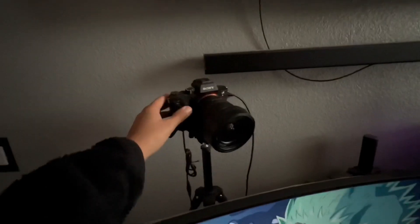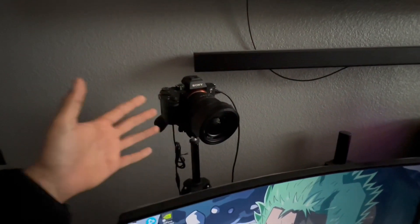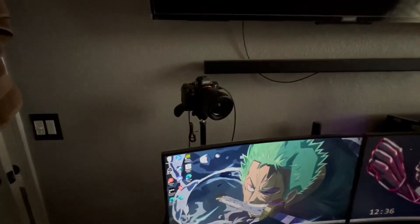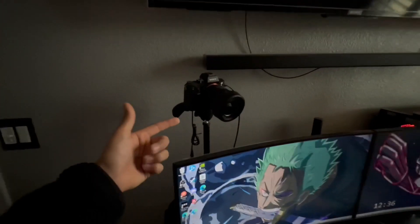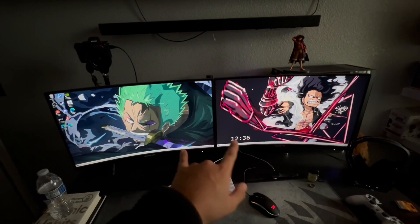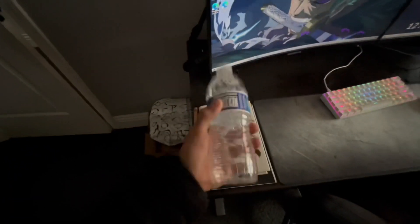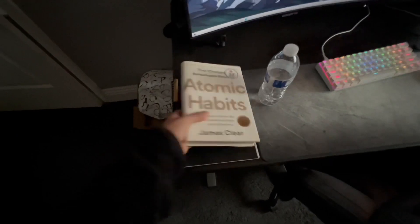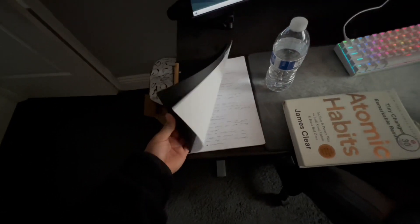Alright, now we get to what you guys basically clicked on the video for. Up first is the Sony A7R2 — this is my older brother's, he's letting me borrow it since he doesn't really use it anymore. I've been using it a lot for live streaming. Right here are my two 27-inch curved monitors — the brand is Gigabyte. I have my water bottle, the book Atomic Habits — really really good — and my notebook where I have a ton of notes.